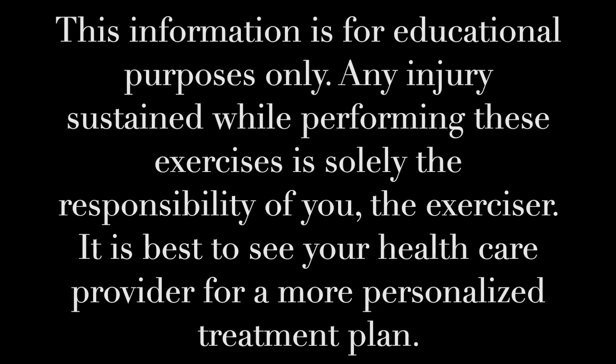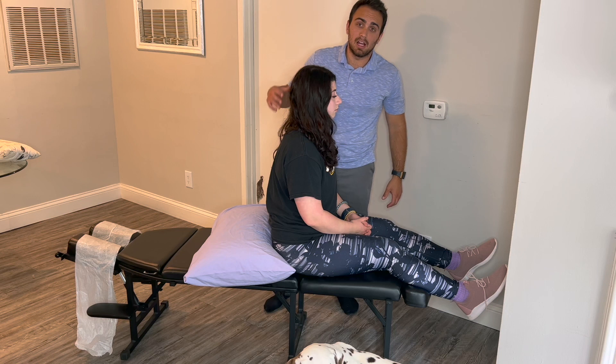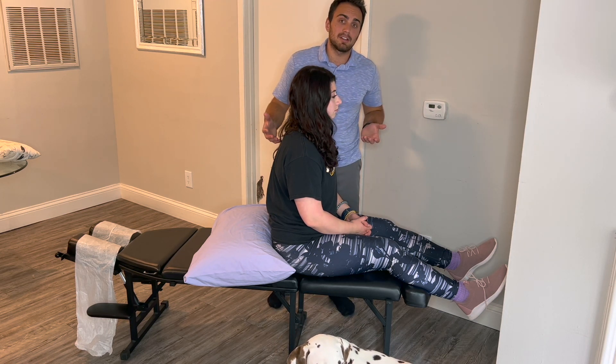If you get value out of today's video, let me know by hitting that like and subscribe button. The first thing we're going to want to do is test to see which side we actually have the BPPV on. I'm going to show you how to test for both the right and the left side, and then we'll show you how to treat it.